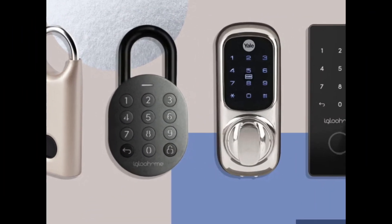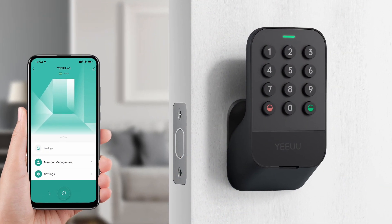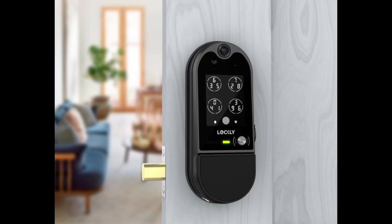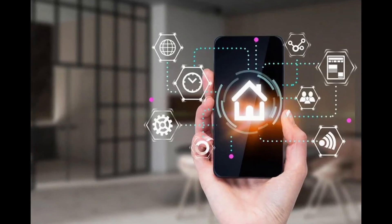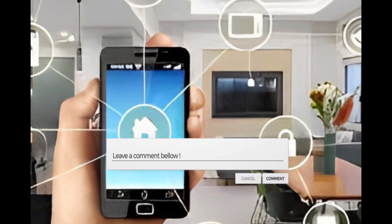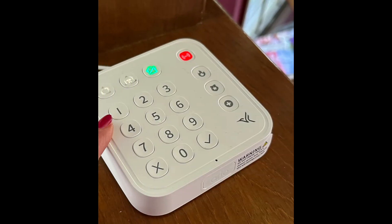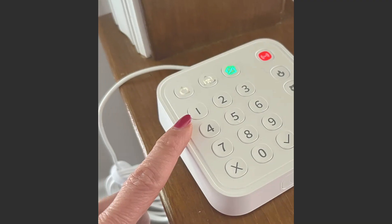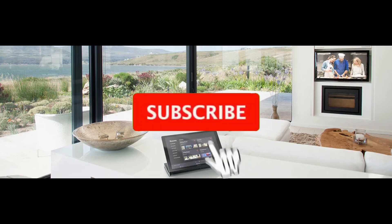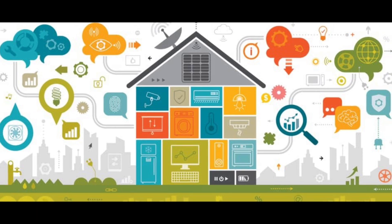And there you have it, a comprehensive guide to the top five best smart door locks. Whether you're looking to enhance your home security or streamline access control, these advanced smart door locks are ready to redefine the way you protect your living spaces. Share your thoughts and let us know which smart door lock caught your interest in the comments below. If you found this video informative, show your support by hitting that like button. And for more insightful reviews and expert advice on home technology, subscribe to our channel. Your likes and subscriptions empower us to keep delivering the content you love.